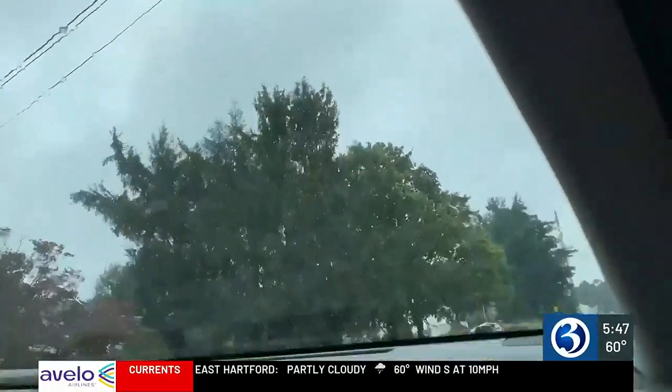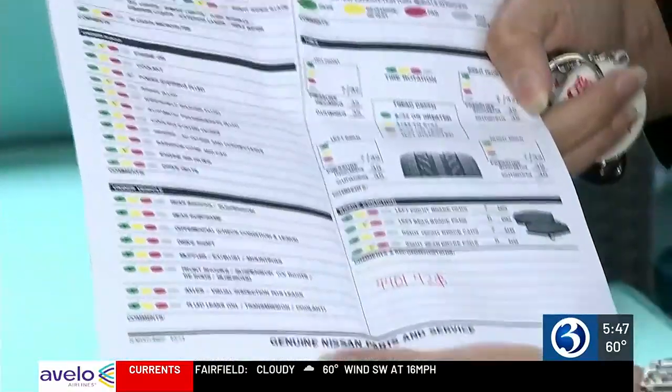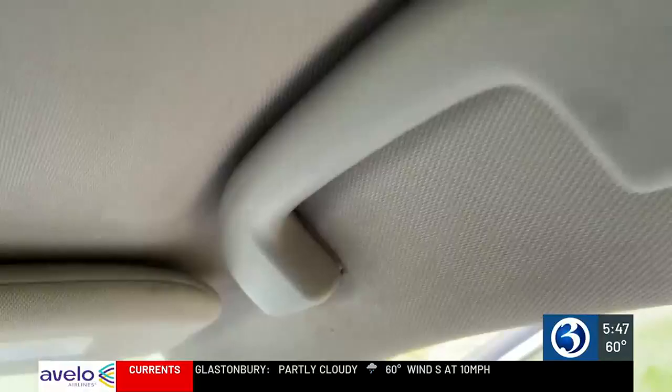I noticed when I made a left turn I started to hear like a swishing sound. Water was pooling at the foot of the passenger side of her 2016 Nissan Rogue — this is all wet, if you touch it it's all wet. A trip to the dealership revealed it would cost more than $4,400 to replace the waterlogged and moldy liner and carpets.